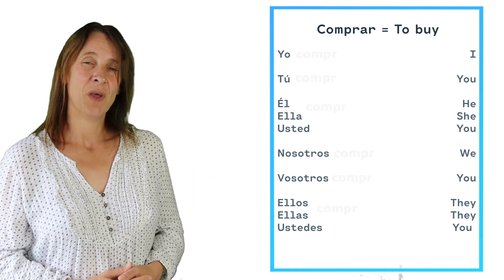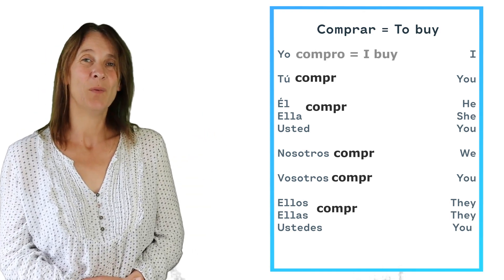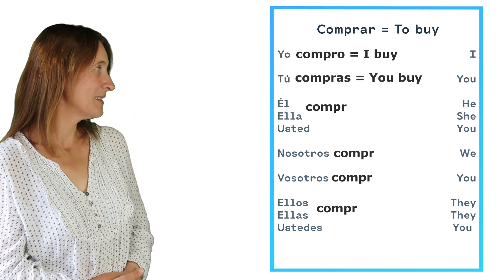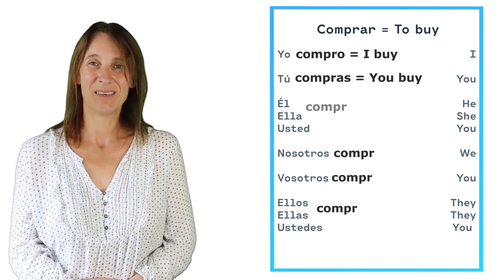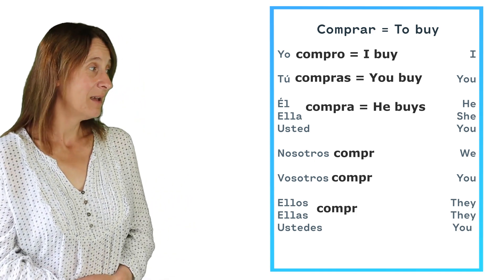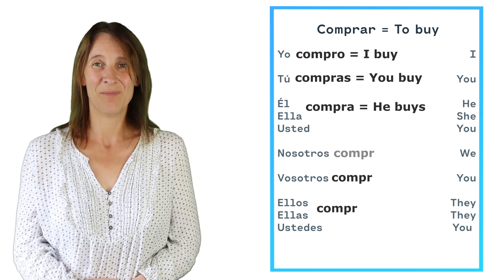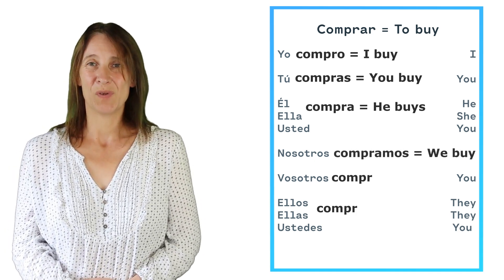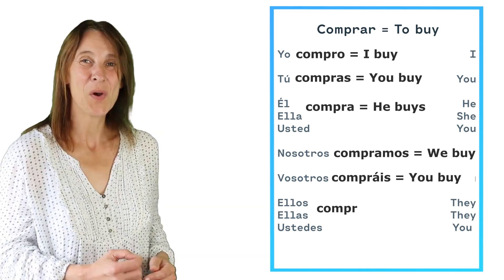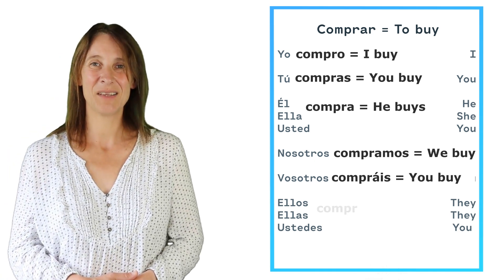To conjugate that verb, we put the stem for each one of the persons and then add an ending. For yo, we add O — yo compro. Tú, we add AS — tú compras. Él, ella, and usted we add A — él compra, ella compra, usted compra. Nosotros compramos — we buy. Vosotros compráis. And ellos, ellas, and ustedes compran.